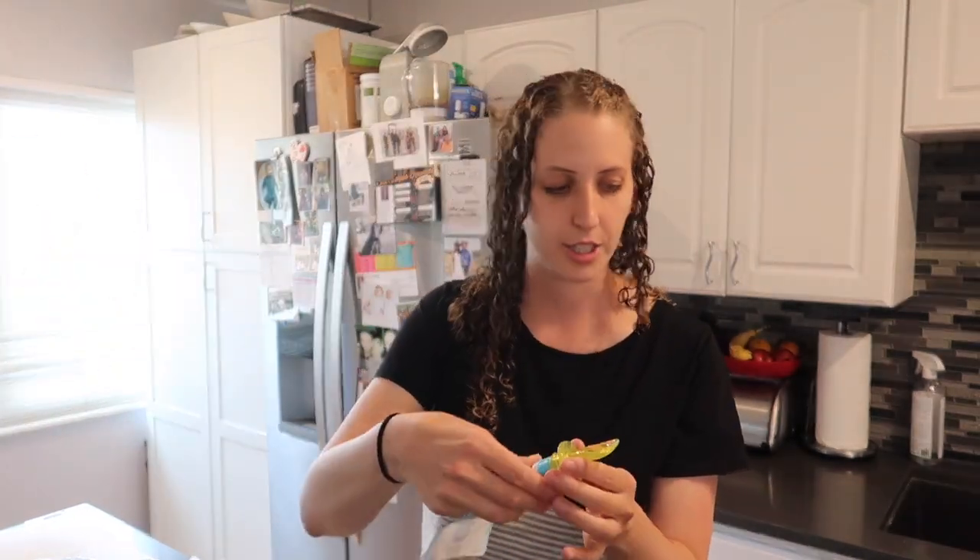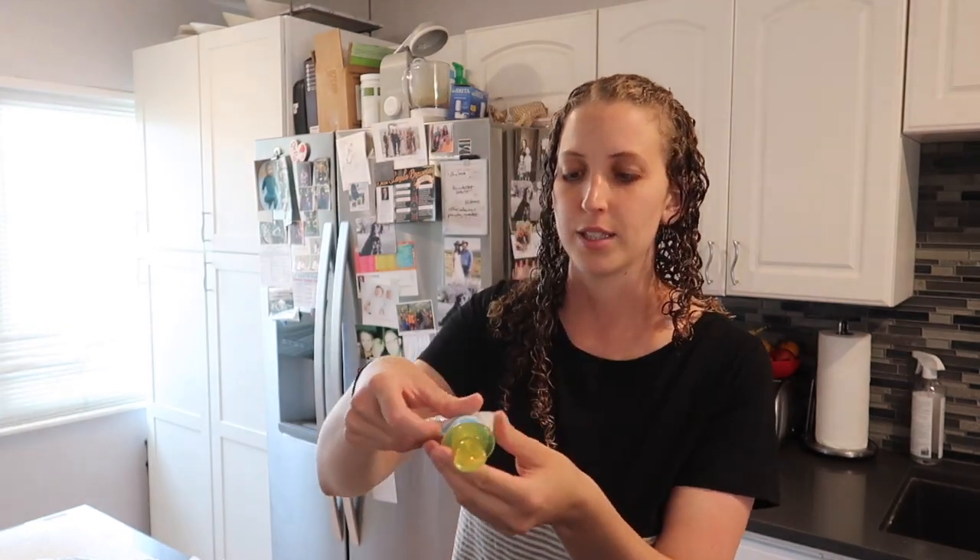They're also great because they have this little attachment that you can literally just stick right on, and then you squeeze it and it comes straight out through this spoon. So that's amazing, or I can just put them in a bowl and he can feed himself. That's what I'm doing today.